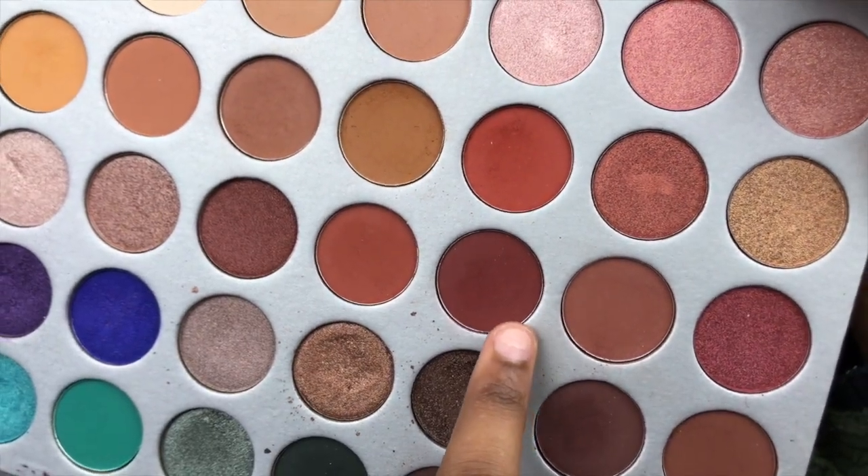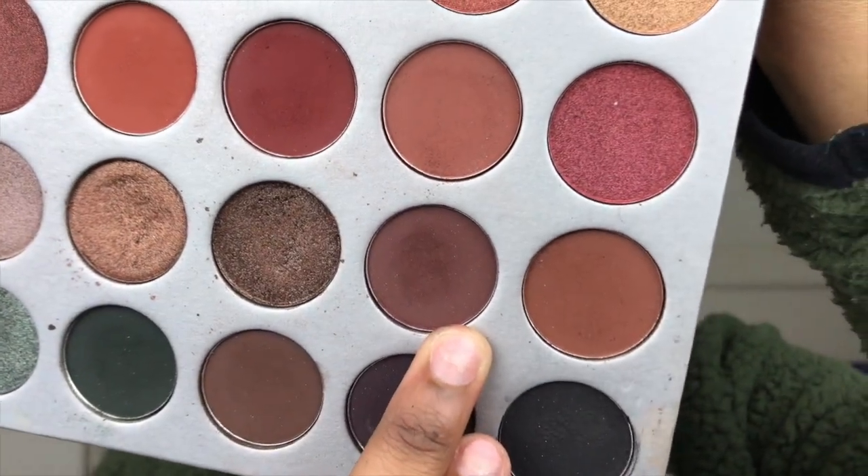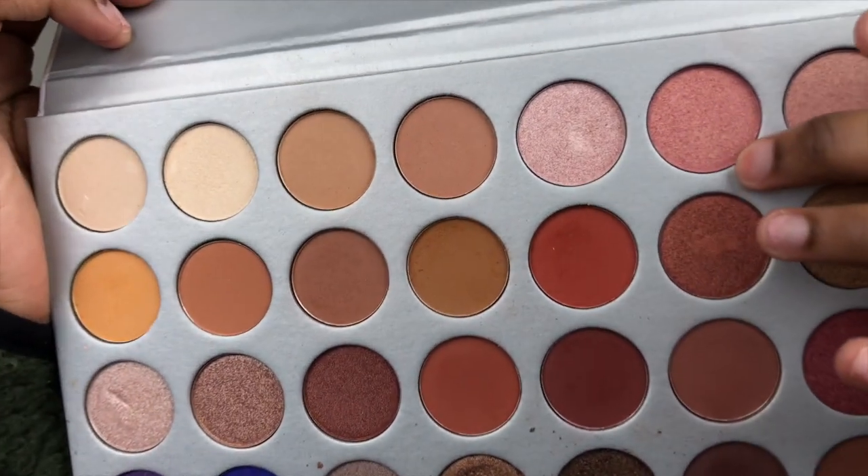I am now going to apply this color all over my lid — just pack that baby on. It might be a touch too dark, so now we're going to deepen up our outer V just a little bit. I don't want it too dark, but I do want to add another color. So we're going in with this dark color right here. To make my inner corners stand out just a little, I'm going to go in with this color right here.